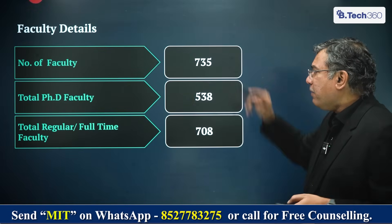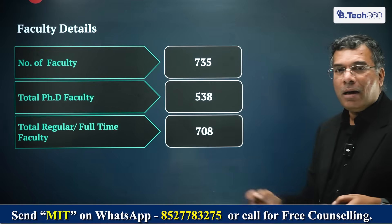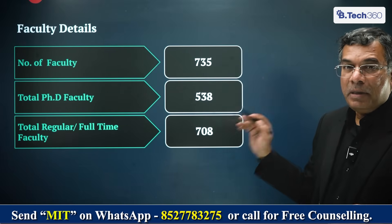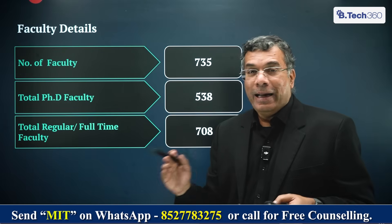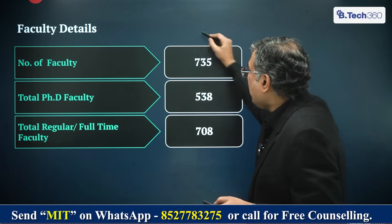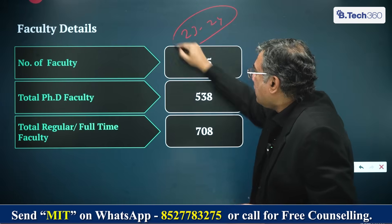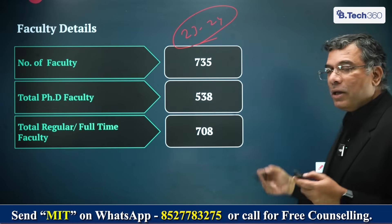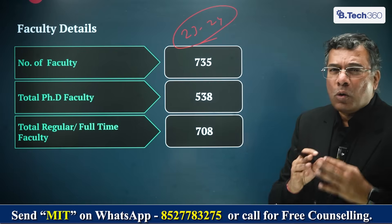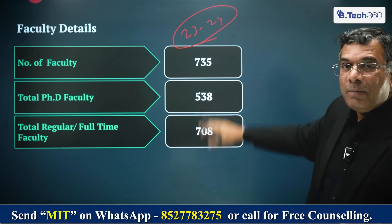Regarding faculty details, MIT Manipal has about 735 faculty members, of which 538 are PhD and 708 are regular full-time faculty — so fewer than 30 are part-time. About 80-85% are PhD faculty. This ratio is going up; they aim to have close to 100% PhD faculty in the next couple of years. The data we're referring to is from 2023-24, as that's the latest data from the Government of India. By the time you join, this ratio could dramatically change to about 90% PhD faculty.